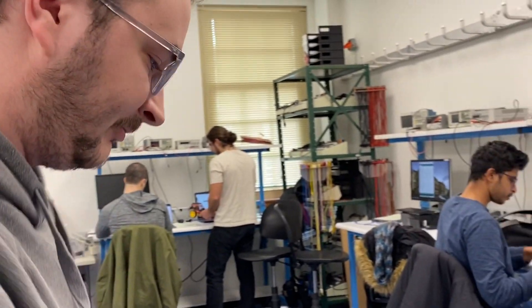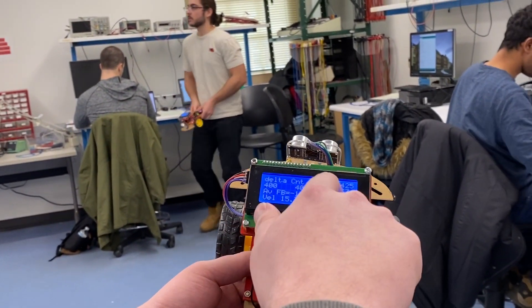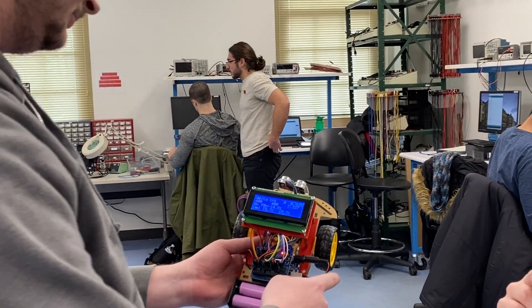We're looking for the robotic settings that give us the least error and the straightest path. And how did it do? In this setting it actually did pretty well. We're trying to compare this number to get it as low as possible here. That's the lowest number we've gotten so far, so pretty good.